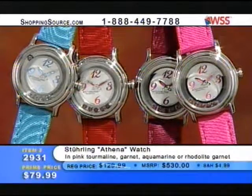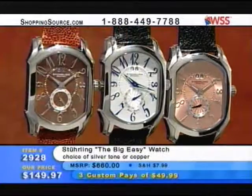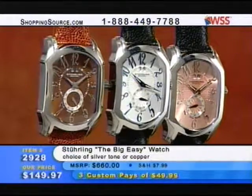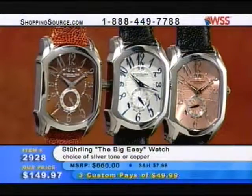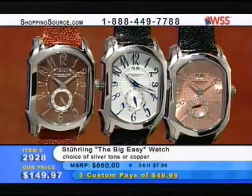The rhodolite is a raspberry red on the right side, and the garnet is the bright red on the left side. Also for you, we have the Sterling Big Easy watch in either the silver tone or the copper — item 2928 for $149.97. Those are the two on the right side of the screen — the silver tone is in the middle, the copper is on the right. The mocha has sold out.